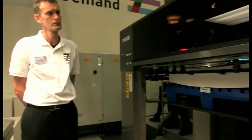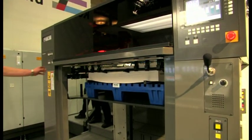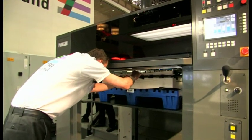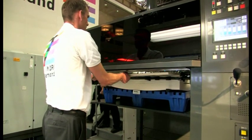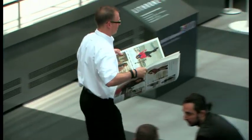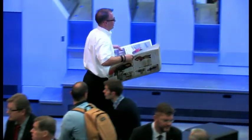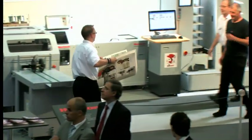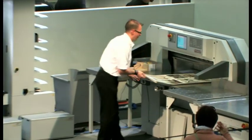We have now started automatic plate changing using the parallel control system. The printed sheets that we have just finished are going to be taken by Mark to post-press. We are going to cut, bind and trim the sheets into a finished brochure. Over there we have a guillotine and a Horizon saddle stitching machine, and the freshly printed sheets are going to be instantly finished into brochures.